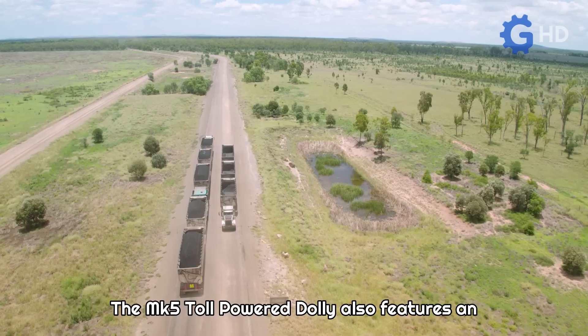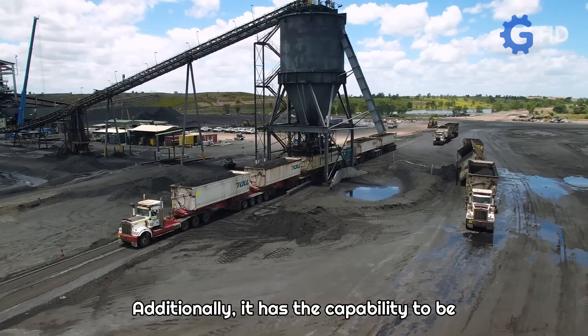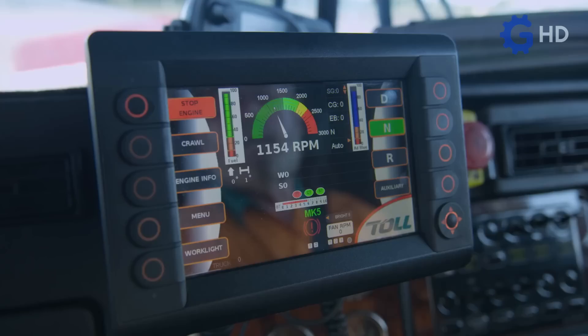The MK5 Toll Powered Dolly also features an active steering system, improving maneuverability during long routes. Additionally, it has the capability to be operated remotely, facilitating efficient and practical coupling, transportation, and parking of the trailers.